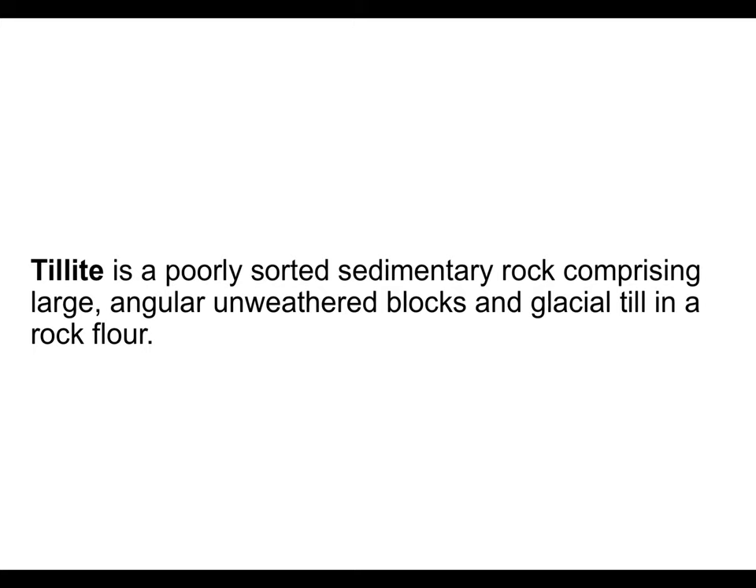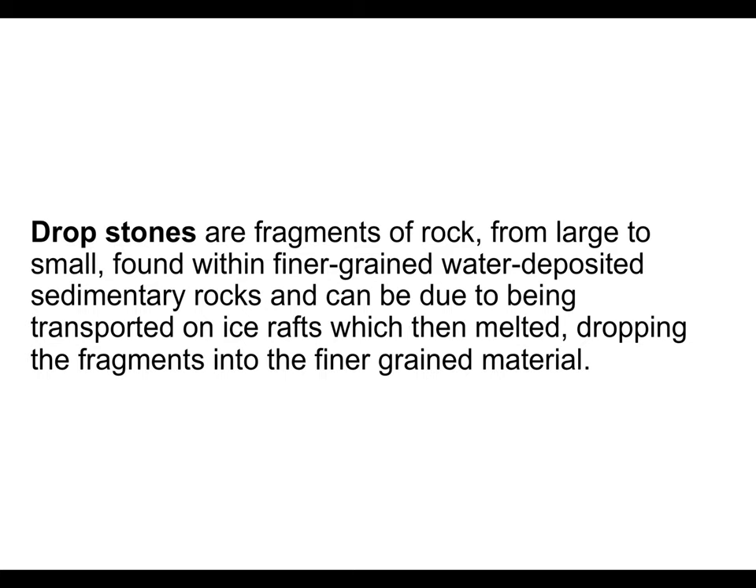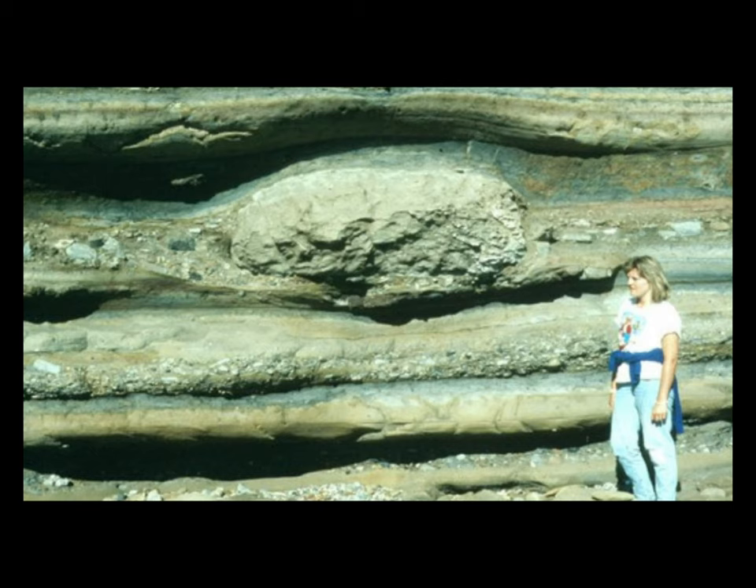Tillite is a poorly sorted sedimentary rock comprising large, angular, unweathered blocks and glacial till in a rock flour. Rock flour is a finely powdered rock formed by mechanical grinding of bedrock by glacial action. Drop stones is a term that describes fragments of rock from large to small found within finer-grained, water-deposited sedimentary rocks. These can be transported on ice rafts which, when melted, drop the fragments into the finer-grained material.